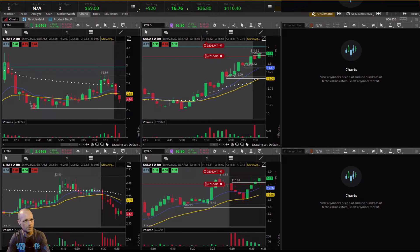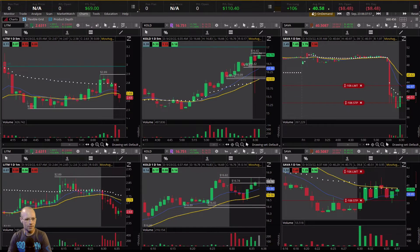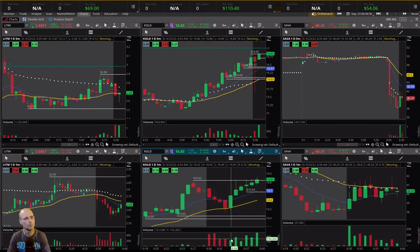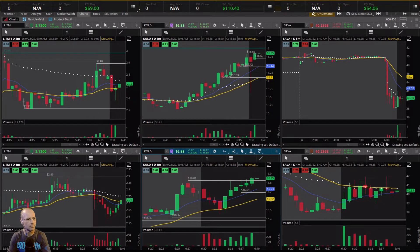I'm going to break through 1682 — I'll sell it there. I like Sava here for a move. I'm going to take a little starter on it just to see; it's below the VWAP. There we go — selling that really quick. A lot of volume coming in on that candle.